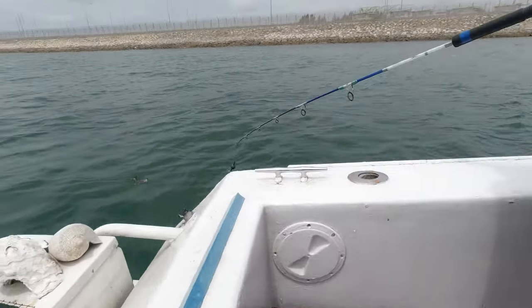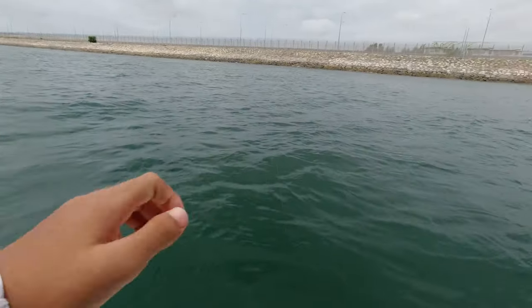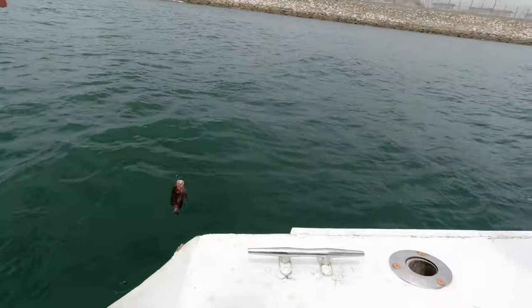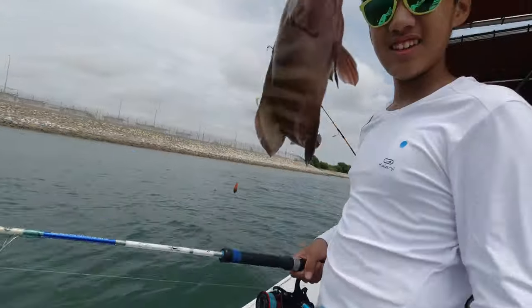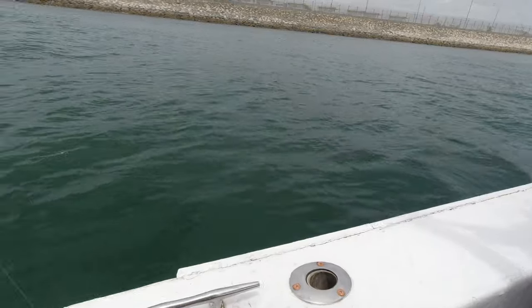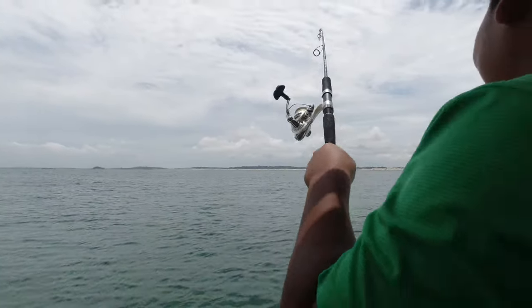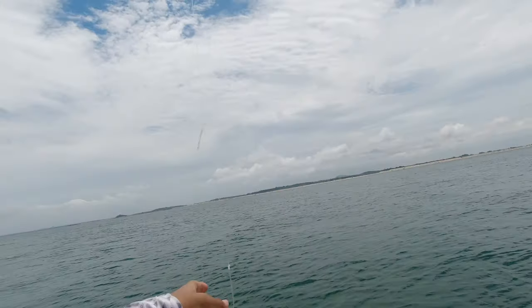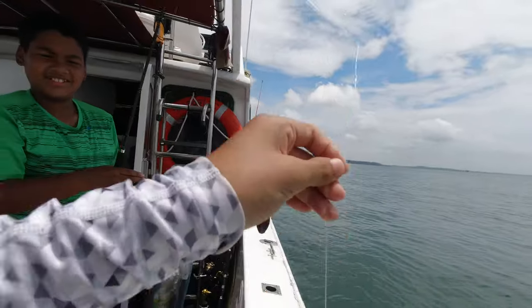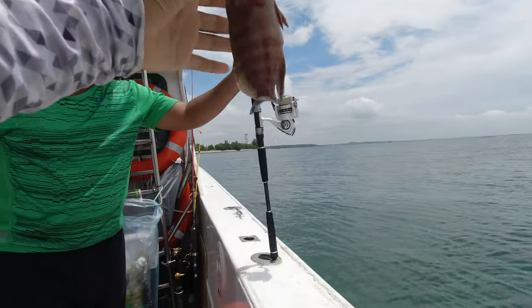Lucas finally got a fish - it's a chocolate hind. So small, but you got one at least. Luke caught another... Cornetfish. So basically now the SG Fishing Rig has like 6 fish and the other rod has 2.